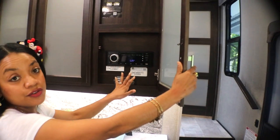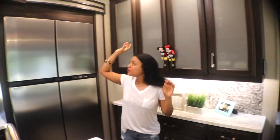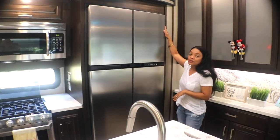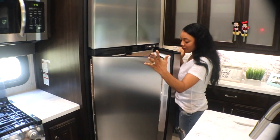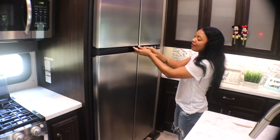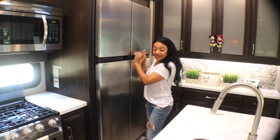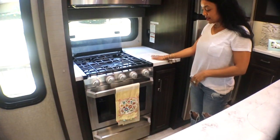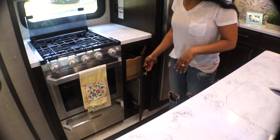This one is not storage space — this is where we have the stereo, where we control the stereo. And then we move over to our 18 cubic foot double door refrigerator. So you have the regular refrigerator and then you have the freezer. Next to that, we have some more counter space and some more storage.